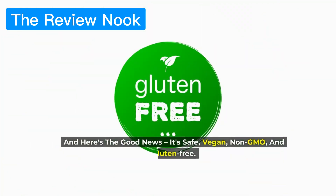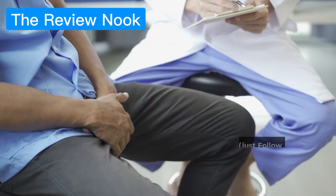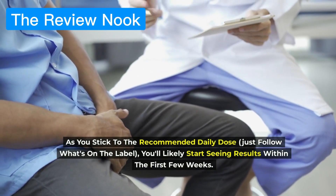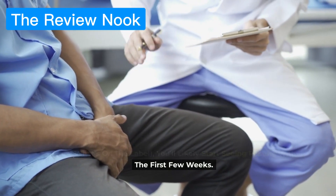Here's the good news — it's safe, vegan, non-GMO, and gluten-free. As you stick to the recommended daily dose — just follow what's on the label — you'll likely start seeing results within the first few weeks.